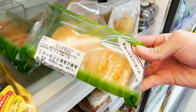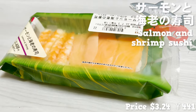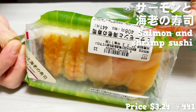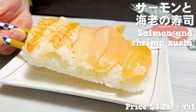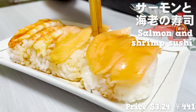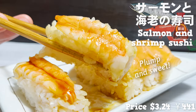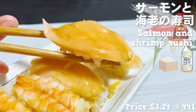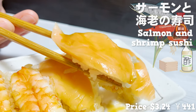Next up is salmon and shrimp sushi. It's nice to know you can get sushi — which is difficult to control for freshness — at a convenience store. This sushi is actually a block of rice. After pouring soy sauce on it, cut it into bite-sized pieces with chopsticks. The shrimp is so plump and sweet, the rice has just the right amount of vinegar, and the salmon is so fatty. I can't believe I bought this at a convenience store.